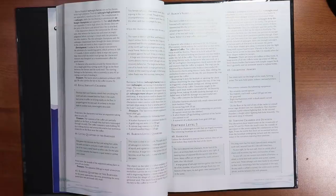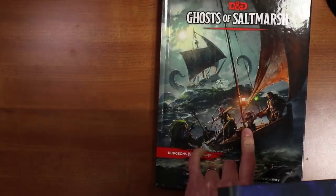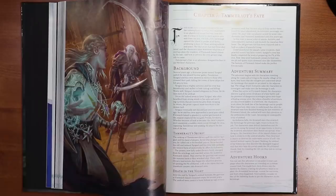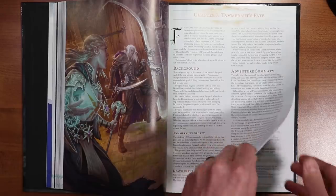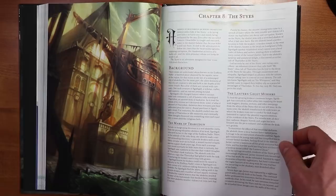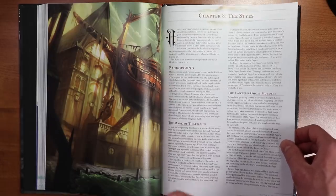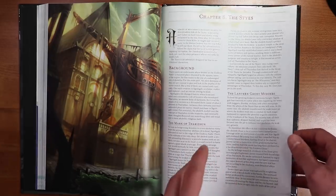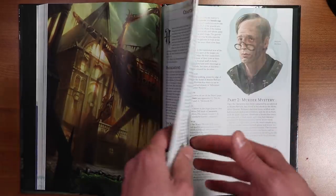The Final Enemy features an attack on a Sahuagin lair — which, by the way, that's the monster on the cover of both of these books. Chapter seven is Tammeraut's Fate, a mystery about an old hermitage that has more of an undead theme than some of the others. Chapter eight, The Styes, takes place in an old port town that has fallen on dark times, and this one is more of a murder mystery — the Lantern Ghost Murders.